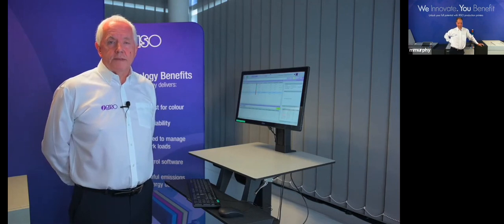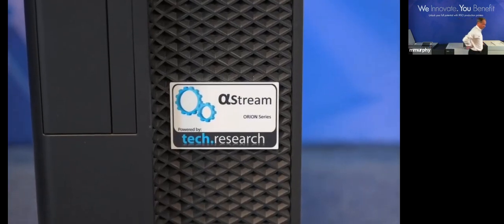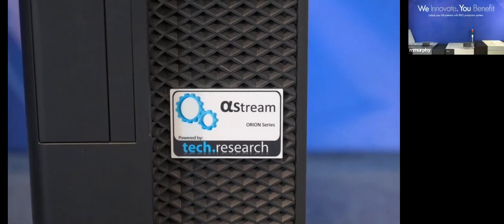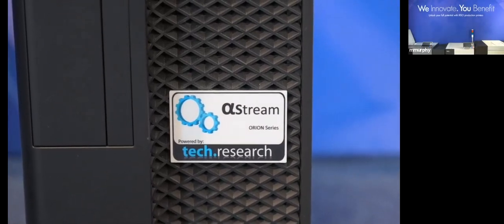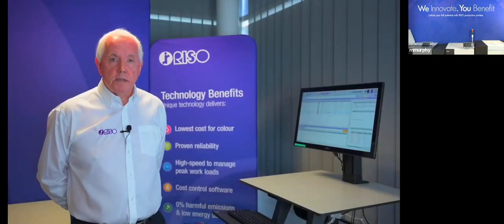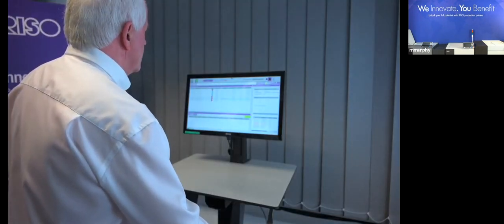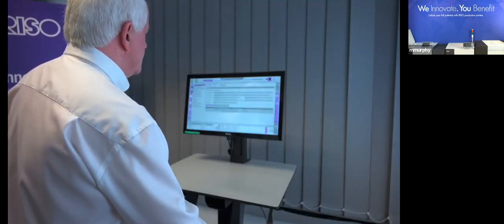The Valesus T2100 has its own dedicated controller, the AlphaStream. This very powerful controller is suitable for a wide range of data streams and workflow types — for example, it can be configured to work with PostScript, PDF, IPDS, and AFP. The AlphaStream offers all the features you'd expect from a controller of this caliber. Now we're going to release a job.